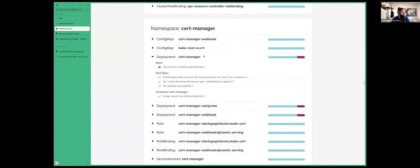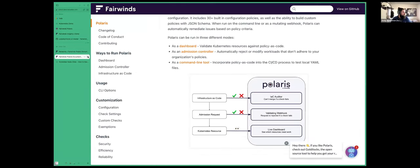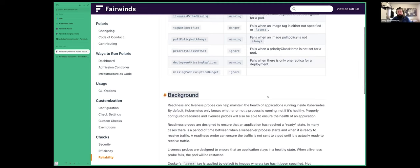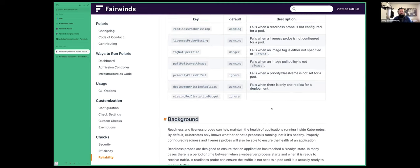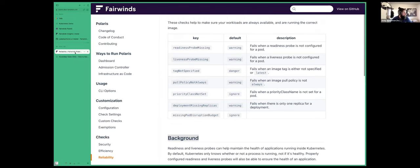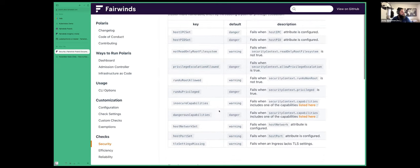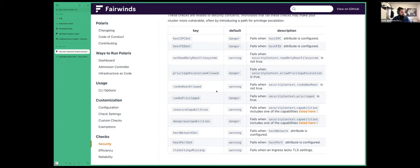Scrolling through, we'll see different checks failing or passing across namespaces. Looking at a deployment, we can see some passing checks — for example, we're not using host path volumes because that's a big security no-no. And then there's a check that says I should have a pod disruption budget for my deployment. Clicking the question mark takes me back to the documentation page. We have a whole bunch of checks built in, documented under reliability, efficiency, and security — all best practices we've learned and followed as we've built and run Kubernetes clusters over the years.